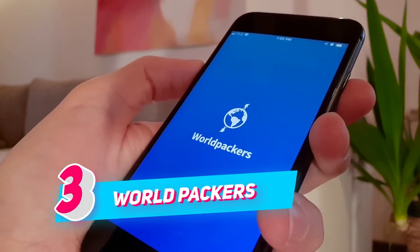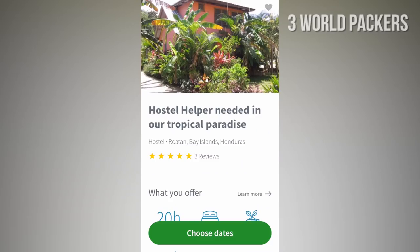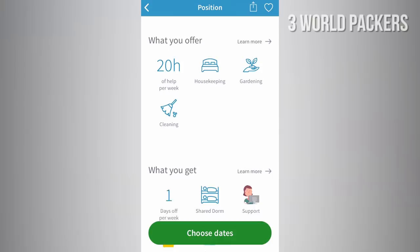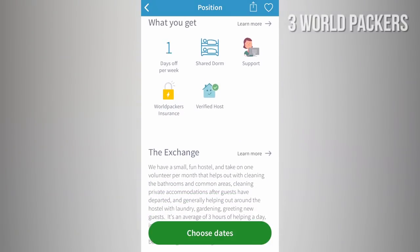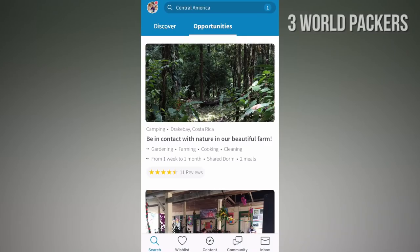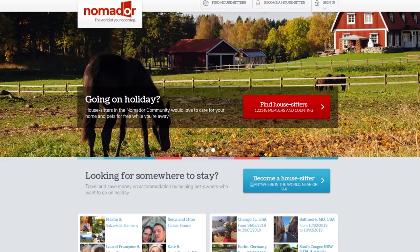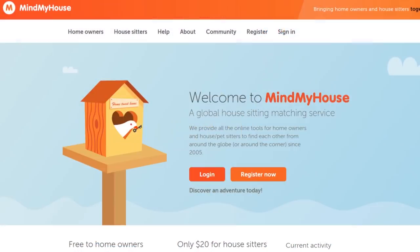NUMBER 3: Worldpackers. If you don't mind helping out a few hours a day in exchange for your accommodation, download Worldpackers. The platform offers different programs such as Work Exchange, Social Impact, and Eco Program. And since Worldpackers is not the only platform offering this concept, check also other similar websites. The links are in the description.